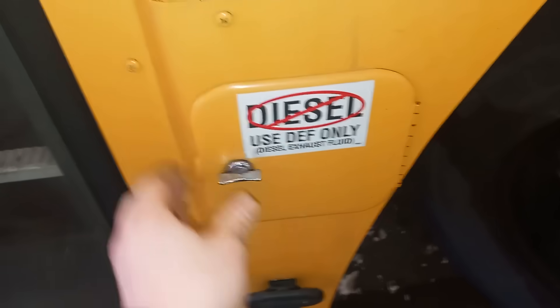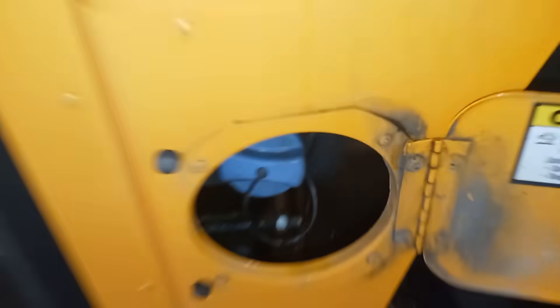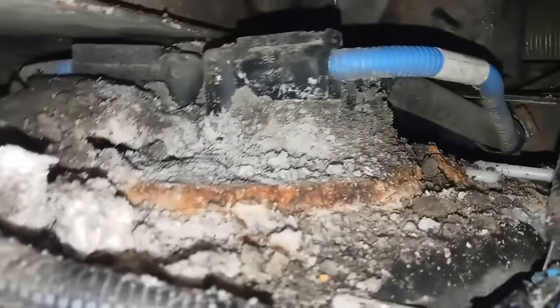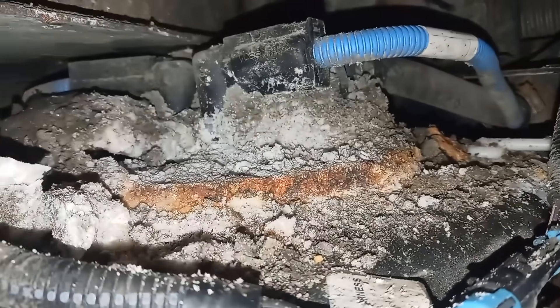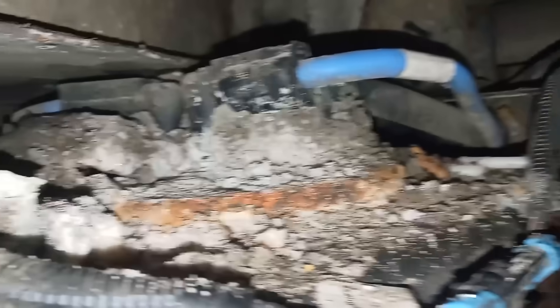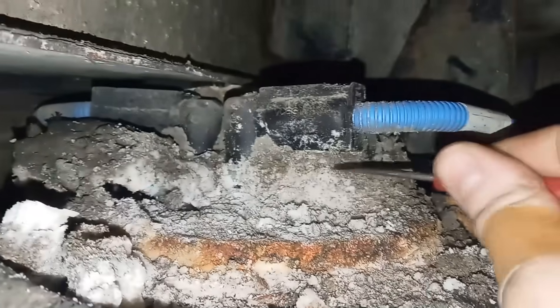I worked at CAT when the DPFs were coming out. Those systems were insanely problem-prone — not necessarily the DPF itself, but because of the regen systems. The CAT regen system used a lot of fuel and broke often because you have to get the exhaust temperature up very high. You have to have fuel injected into the exhaust, you're wasting fuel, and you need a spark system or something to elevate the temperature.